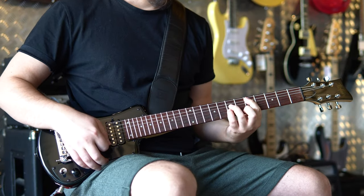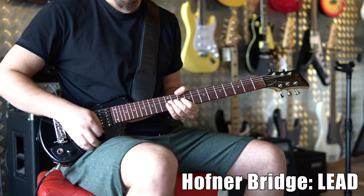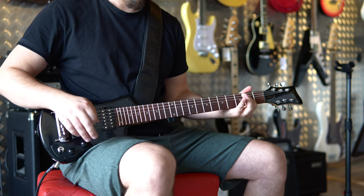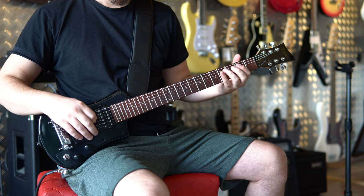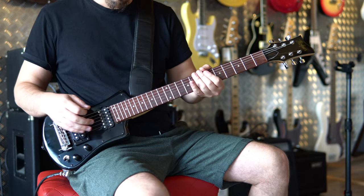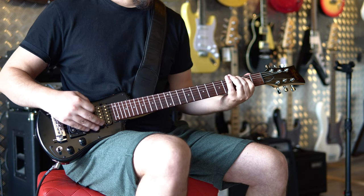I tried a thick leather strap but that didn't help too much either. Eventually I got the hang of it and I managed to lay down some solid palm-muted playing.